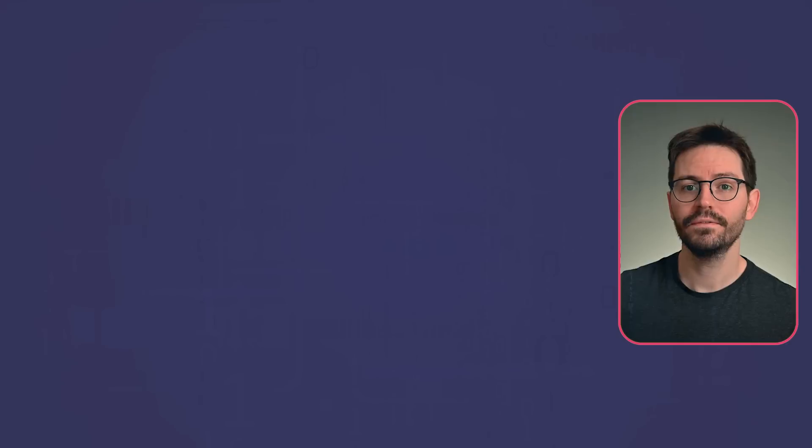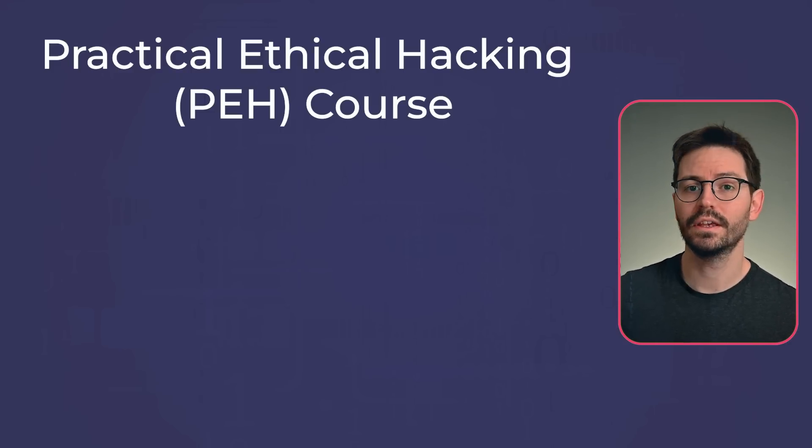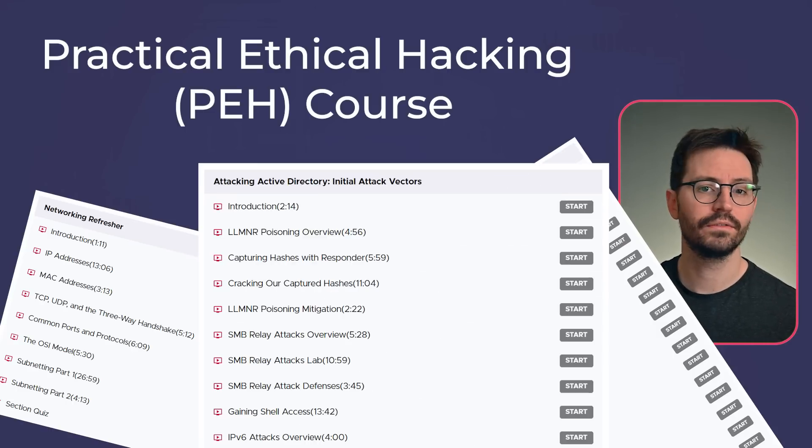So what do you actually need to do to successfully clear the PNPT exam and earn this certification? First we need to clear the PEH course. I see the PEH as the foundation from which you're going to build your penetration testing skills, because it includes fundamentals like networking and scripting and also a decent amount of Active Directory. Personally, what I think is the most important part of learning is building your own AD lab to work on. I 100% believe that if you want to be a great pen tester or a great AppSec engineer, you should look to build things yourself.